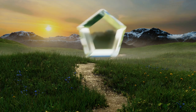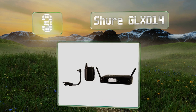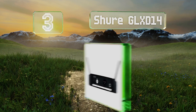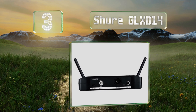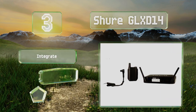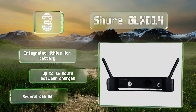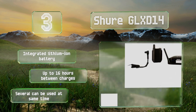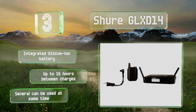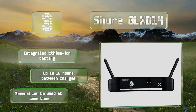Nearing the top of our list at number 3: the Shure GLX-D14 consists of a base station, a body pack, and a clip-on lavalier. It takes advantage of proprietary LINKFREQ frequency management technology to ensure excellent signal strength and clarity no matter what the environmental challenges may be. It's equipped with an integrated lithium-ion battery that provides up to 16 hours between charges, and several can be used at the same time.